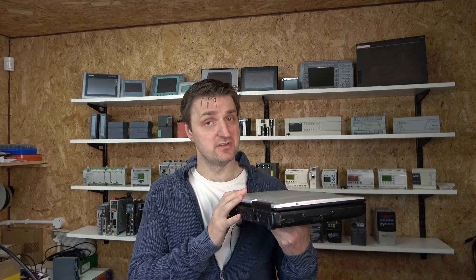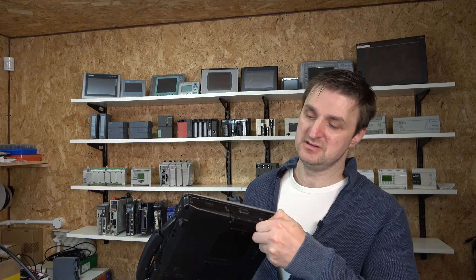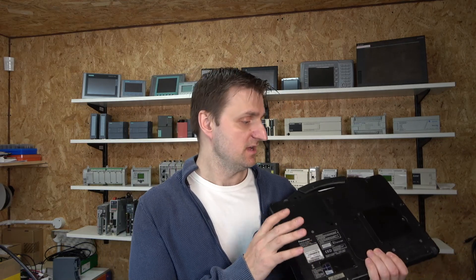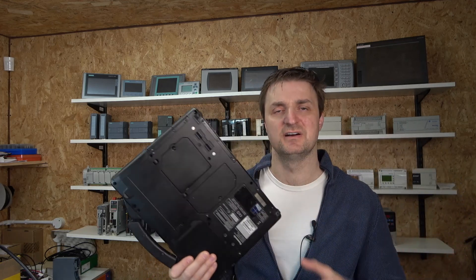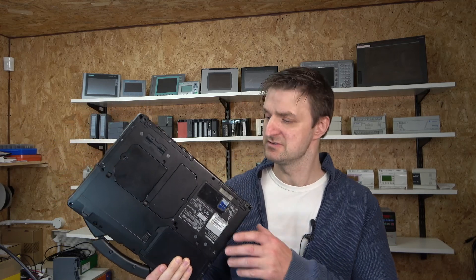It does have Bluetooth and it does have Wi-Fi — those are two great things. It's got built-in high-speed USB ports, and boy, they are high speed — do check them out. The battery is solid. After years and years of use, this battery still lasts me about just over two hours, and I cannot knock that for the age of this laptop. The power supplies are fairly common as well — you don't even have to get specifically Panasonic ones.